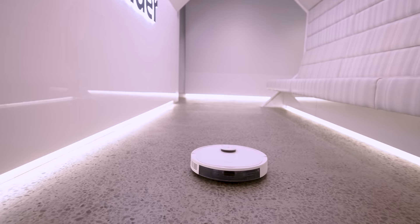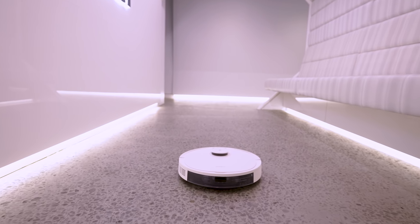Do robot vacuums always get stuck or tangled? It'll depend on the model, but there are features you can look for which reduce the chance of this happening. This one uses 3D technology to detect and avoid obstacles — not just big ones. Since it can spot anything down to 2 millimeters, it can detect things like phone chargers and lone socks that could otherwise cause a tangle. This means you don't have to tidy up or get everything off the floor before you set it going.